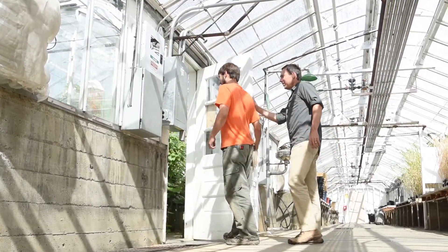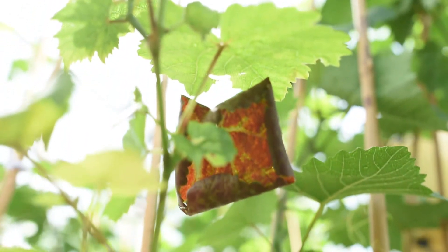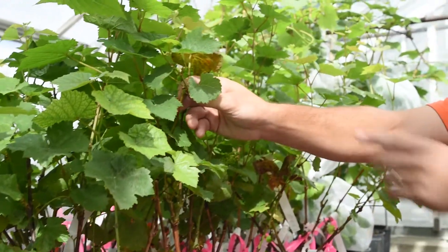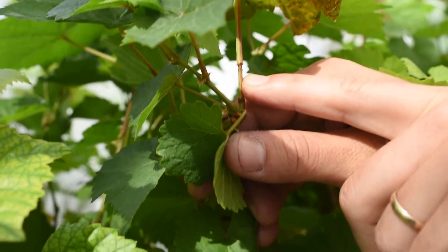Here in the greenhouse is where we're doing our transmission biology studies. We put the insect vectors onto vines that contain the virus for a preset period, then we move those bugs over to vines that are known to be clean of the virus. That will show us whether the bugs can actually transmit the virus from dirty vines to clean vines.